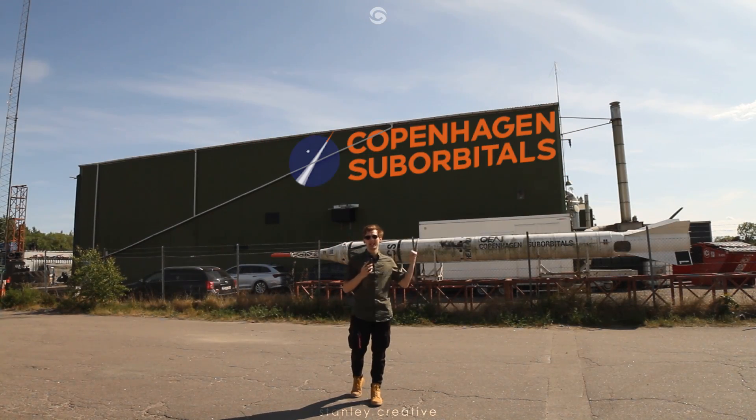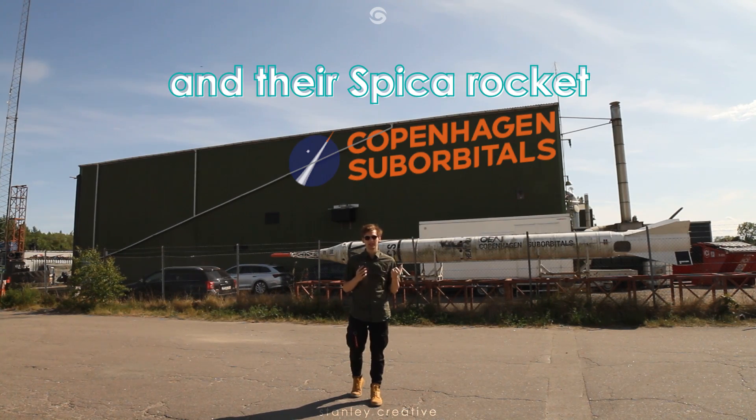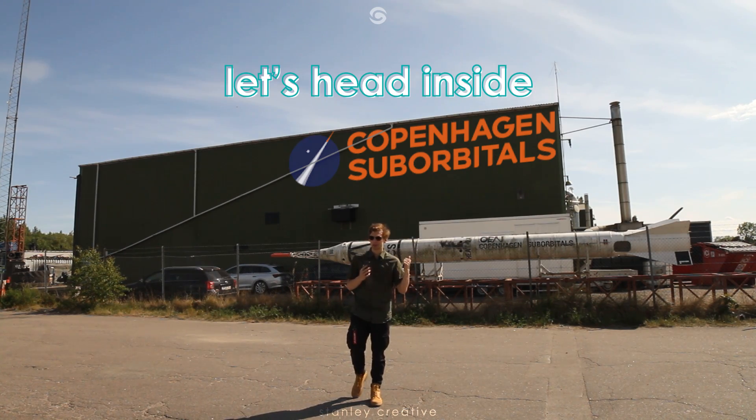Hello, my name is Kasper Stanley. I'm here at Copenhagen Suborbitals to take a look at the new BPM-25 rocket engine and the speaker rocket. So let's head inside and talk to them, see what it's all about.